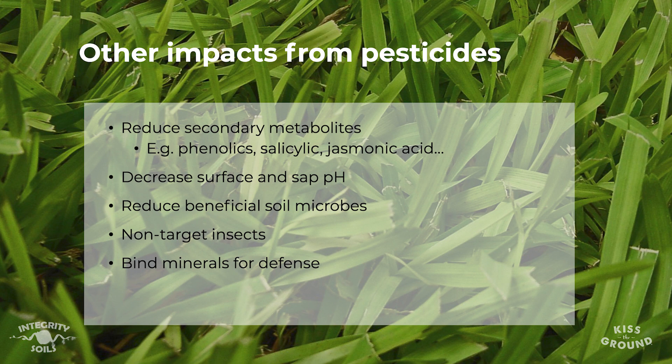These pesticides are also impacting our soil microbiome and declining its diversity, and they are targeting non-target insects. For every one pest insect, there are 1,700 beneficial insects being targeted by these non-selective pesticides. Additionally, many pesticides bind to the minerals that plants need for defense.